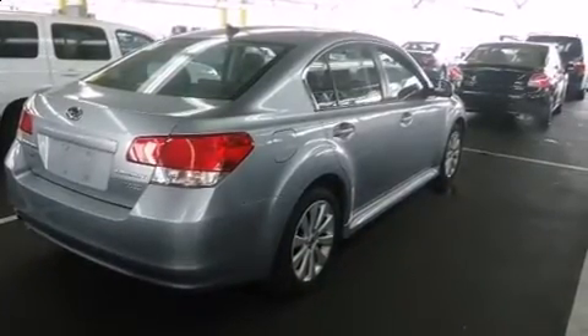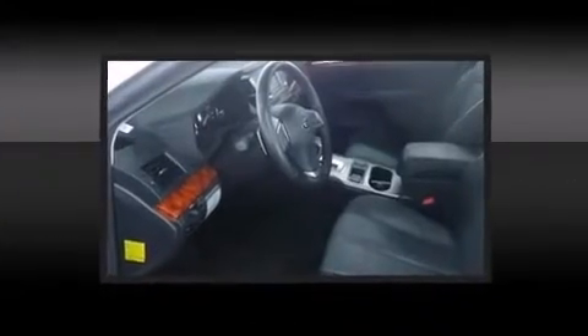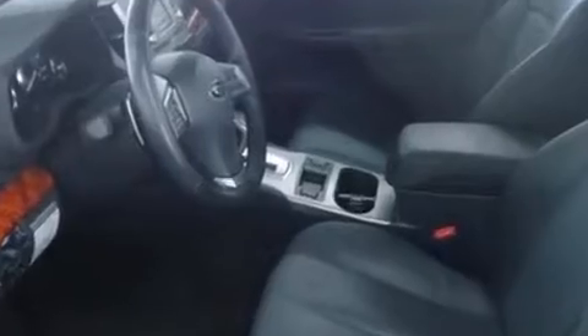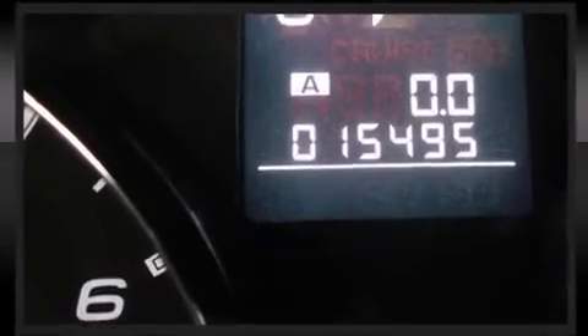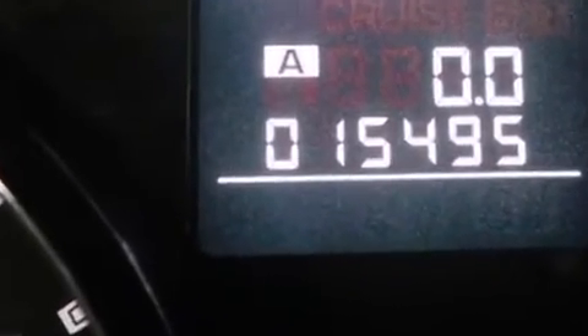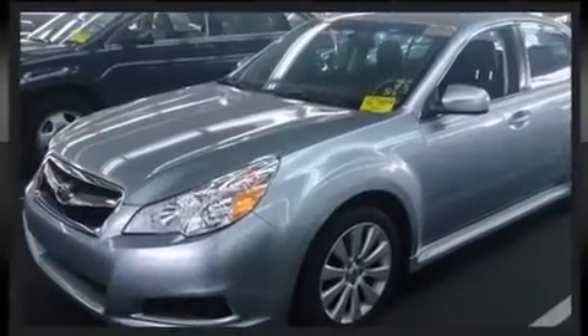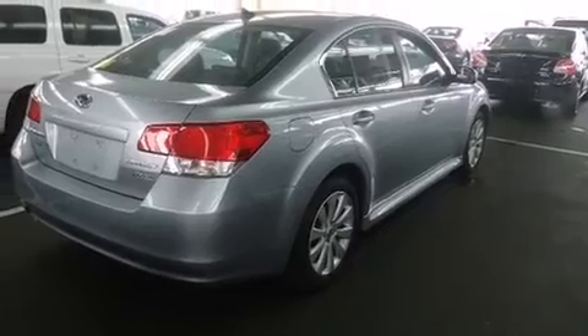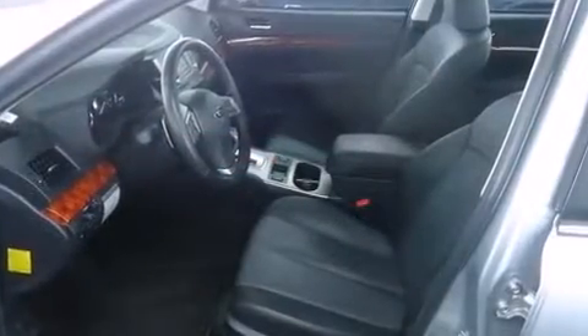Subaru ensures the safety and security of its passengers with equipment such as dual front impact airbags with occupant sensing airbag, head curtain airbags, traction control, brake assist, anti-whiplash front head restraint, a panic alarm, and four-wheel disc brakes with AVS. This car was designed with safety in mind, allowing you to drive with even greater assurance.